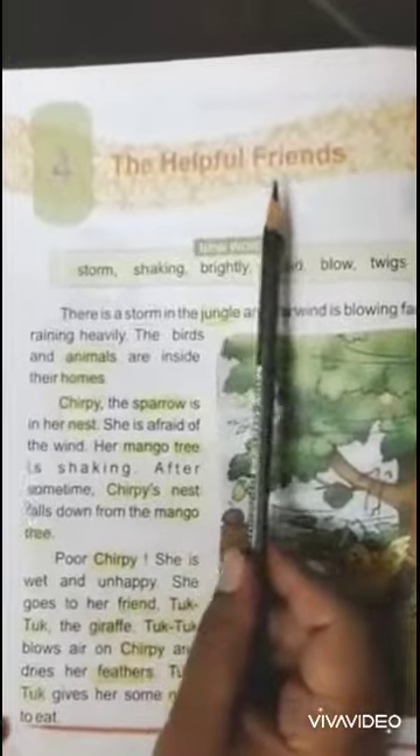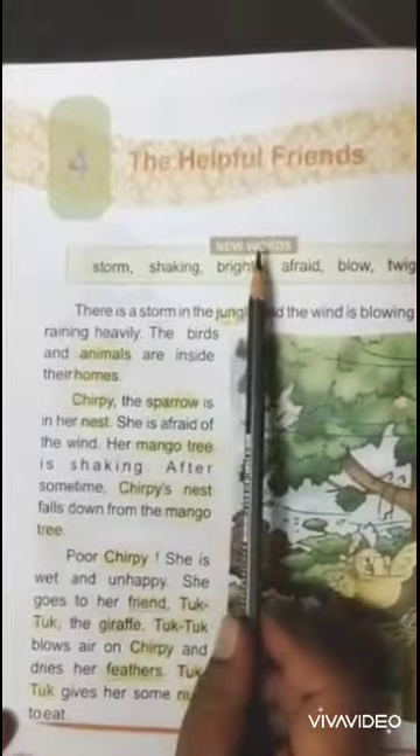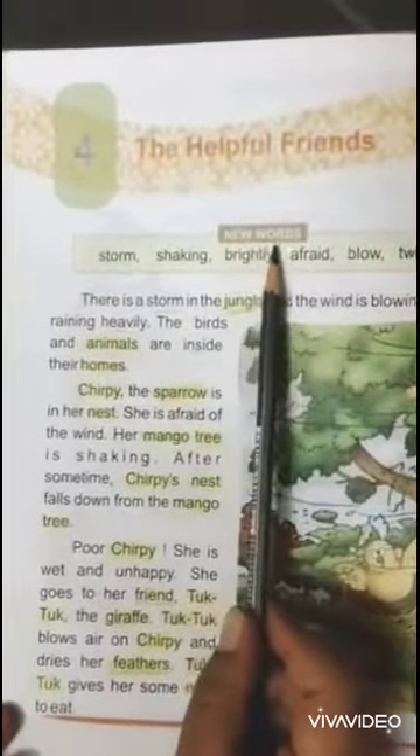This story is about friends who help each other. First we will read new words.